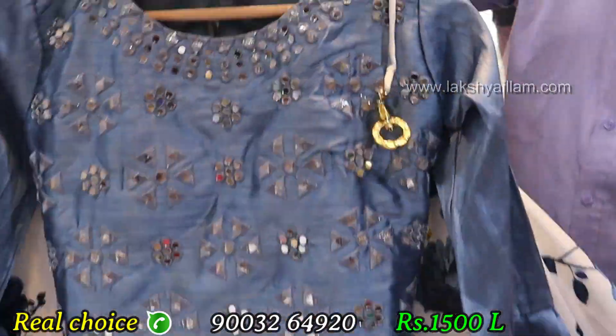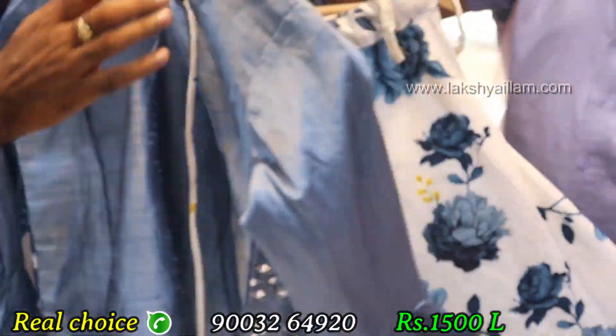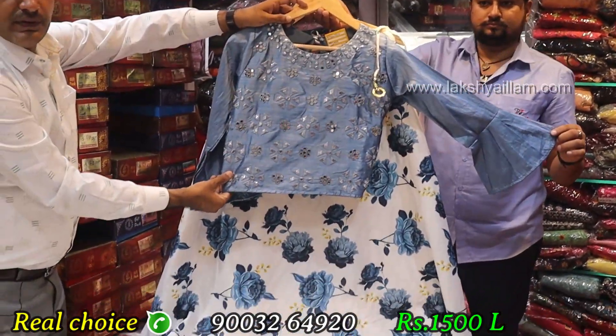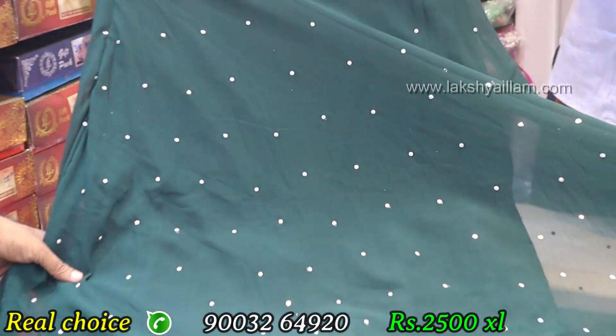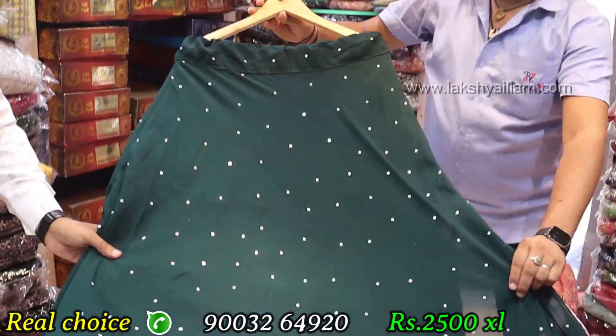Full mirror work, bell sleeve, front and back design. L size, rate only 1,500. Shipping charges apply. Siphon fabric, dark green color, all over stone work — front and back full work.